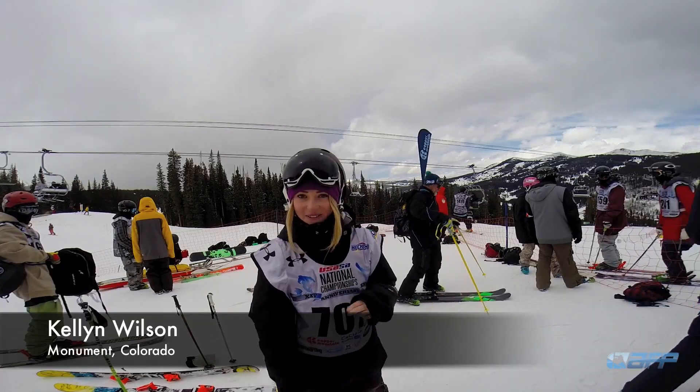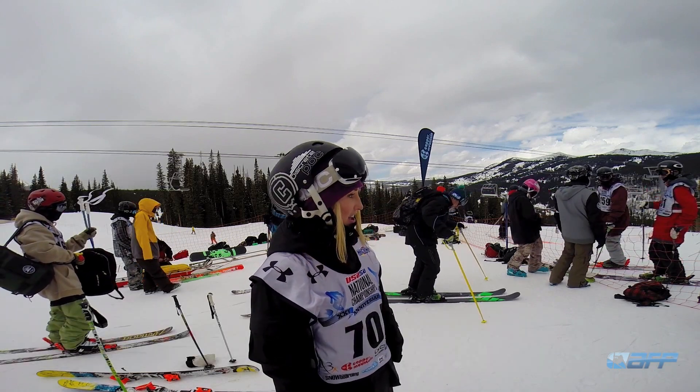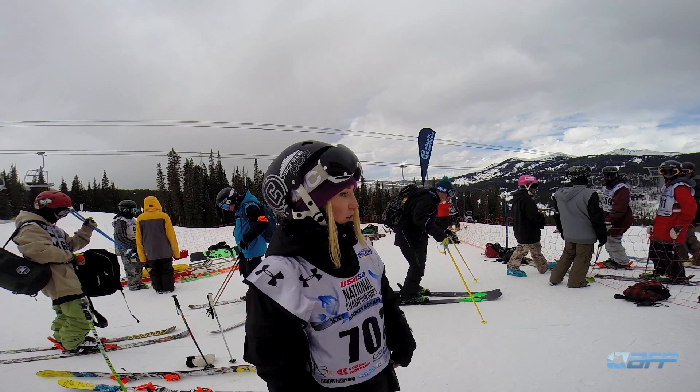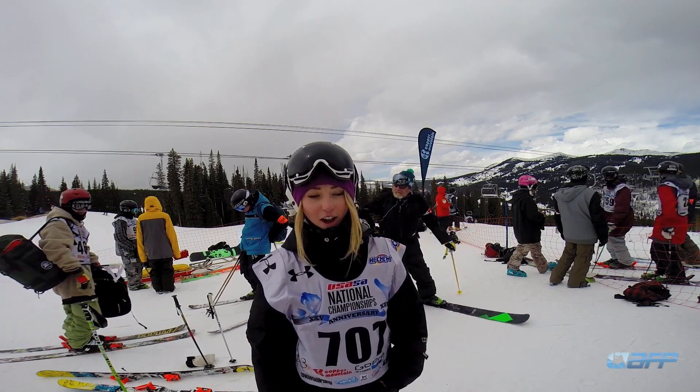I'm Kellyn Wilson from Monument, Colorado, and we're at Nationals today training. The course is looking really nice — it's a lot of fun. Topher did a great job.